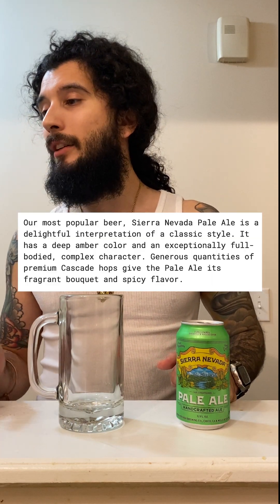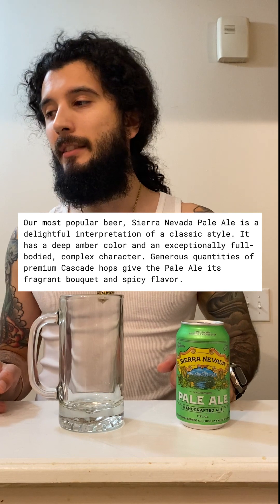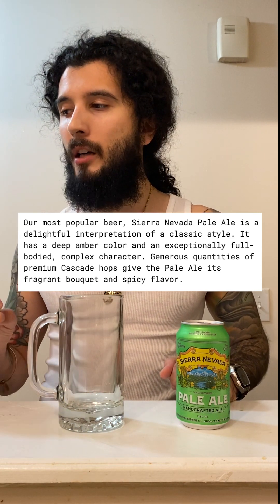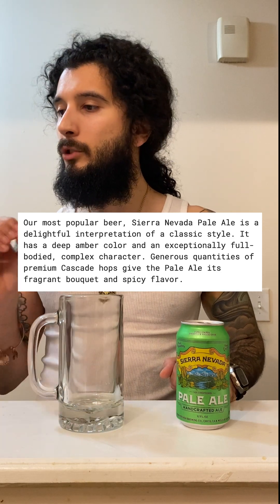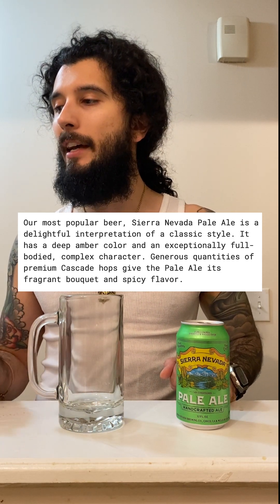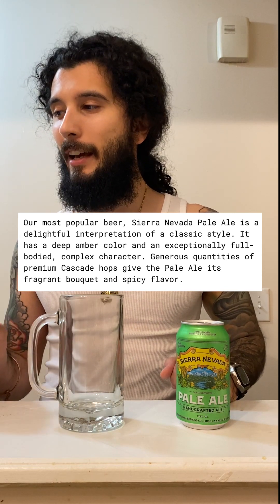A little background on Sierra Nevada. Our most popular beer, Sierra Nevada Pale, is a delightful interpretation of a classic style. It has a deep amber color and an exceptionally full-bodied complex character. Generous quantities of premium Cascade hops give the pale ale its fragrant bouquet and spicy flavor. I also read it was actually the first fresh hop ale brewed in the United States, which is really dope.